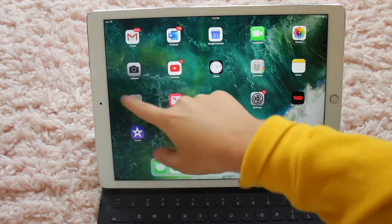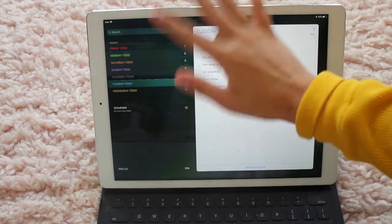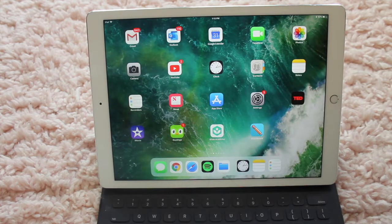Next up, I have Reminders. I used to use Reminders — I had a to-do list for every single day of the week — but it's just really not as practical as I would have liked. I find Notes to be really easy, so that's what I use now.